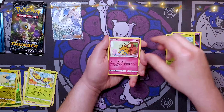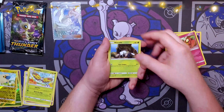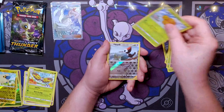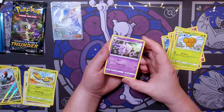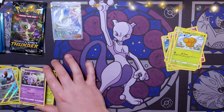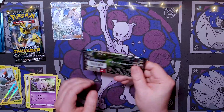Pack five: Bayleef, Dedenne — he's cute, look at him eating the yarn — Marill, Wooper, Litwick, Combee, Pikipek, a reverse holo, and an Espeon! That's one of my favorite Pokémon — I love Espeon and Umbreon. I wish it was holo though, but that's okay.